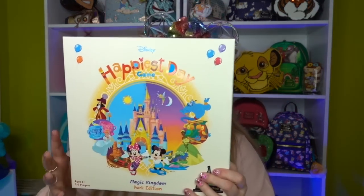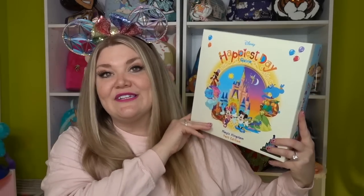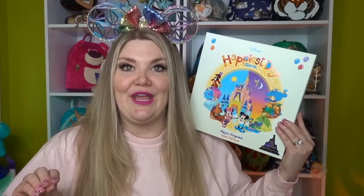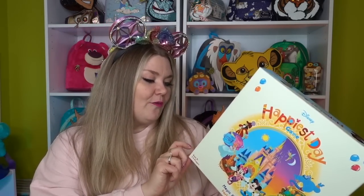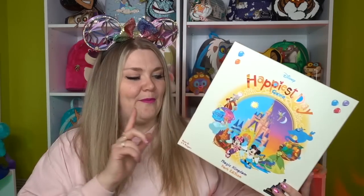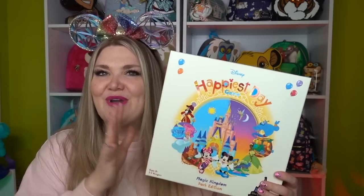Next we got the Happiest Day game by Funko Games. If you're into board games but intimidated by strategy games, Funko Games is a great place to start. I'm obsessed with Haunted Mansion and recently got super addicted to the Goofy Movie game. This game is super cute and simple, aimed at ages five and up — a bit lower age group than their other titles.